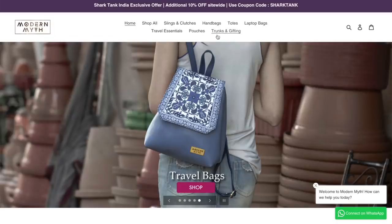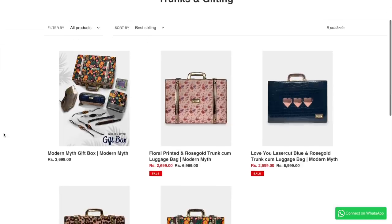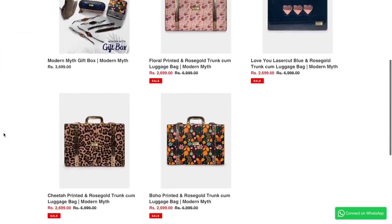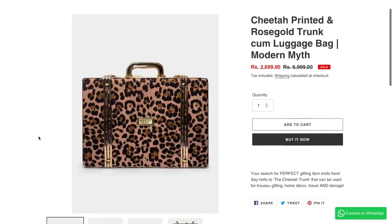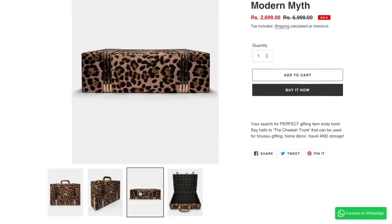When I was browsing through Modern Myth's website, their trunks were the most standout — not only did they have a vintage feel, but the prints were also very fresh and very bright. Their detailing was rose gold and gold, so it had a very luxurious feel from their designing. And when it came, I was so impressed — it is quilted and cushioned outside, so it was very comfortable to hold.